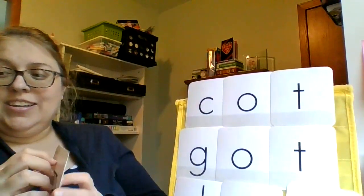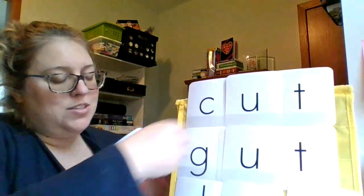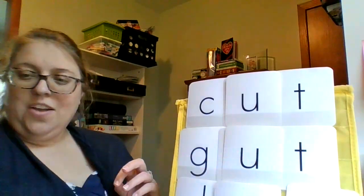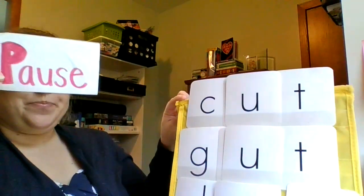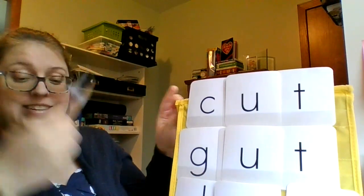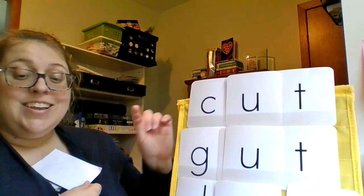And now I'm going to change that middle sound in all of our words, and we'll practice sounding out some new words. Start with this word. Let's do this word together. C-U-T. Cut.